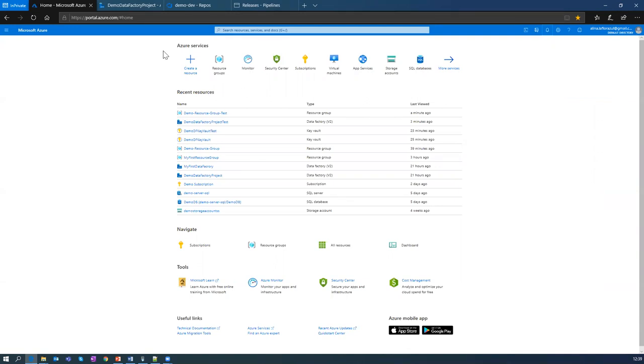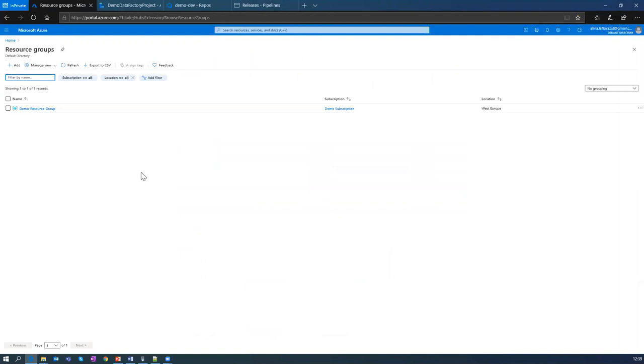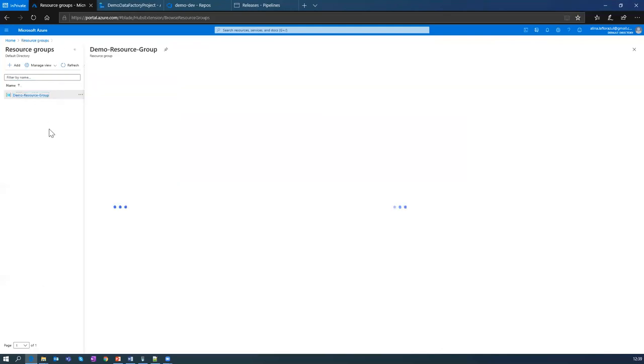If you are new to Azure, the general structure is that the higher level is a subscription, which you can assign to a user or your organization. Then there is a resource group. In general a resource group is a logical container for your resources that you can group by your own purpose. In the project we used one resource group per environment.